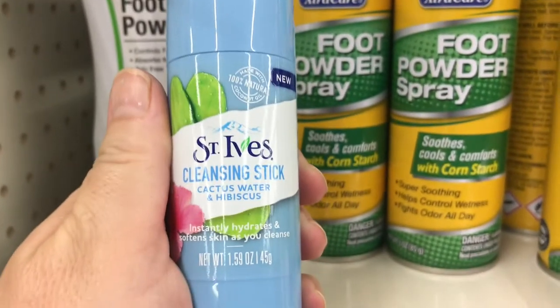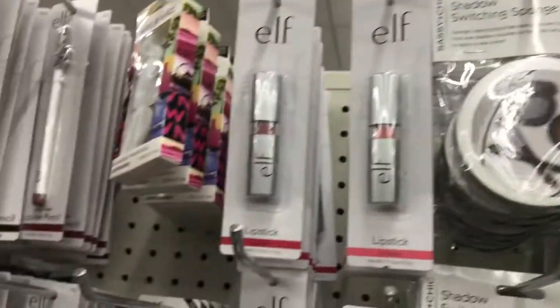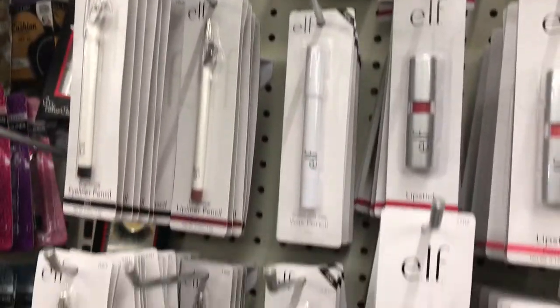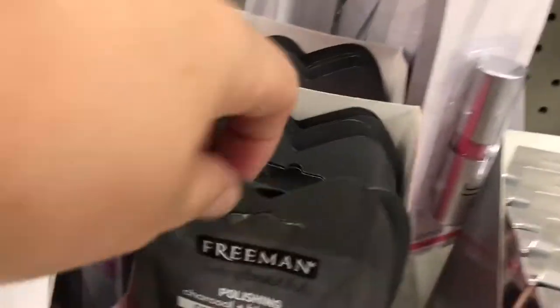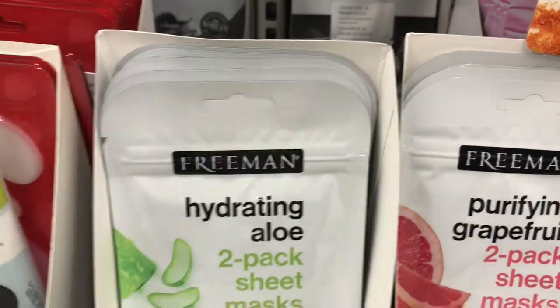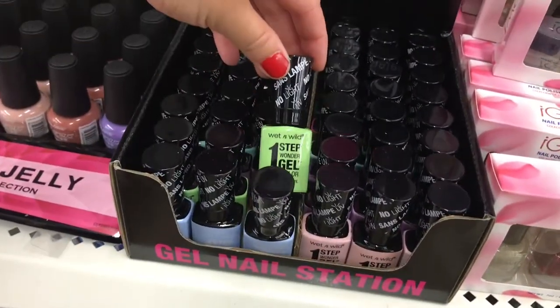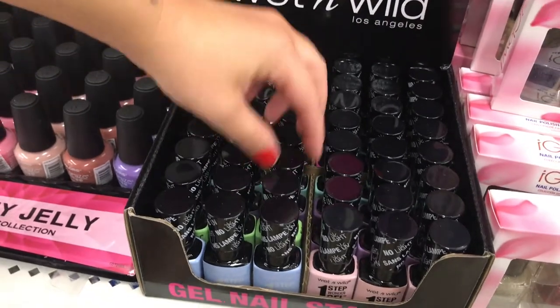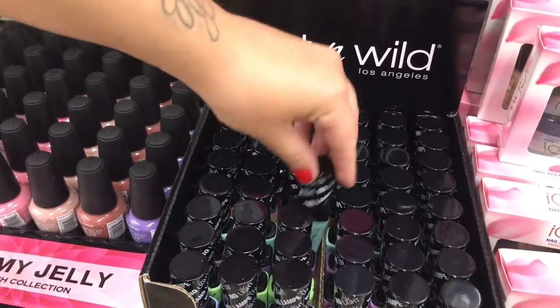New in beauty, I was excited to find this St. Ives cleansing stick. They had some awesome EcoTools sponges along with their non-name brand sponges. They had a lot of ELF products — you've got to get in here and check this out. They also had these awesome Freeman masks along with a lot of different masks. They had these awesome Wet n Wild gel nail polishes — they're one step, no UV light needed, and in a variety of beautiful colors. I was really impressed.